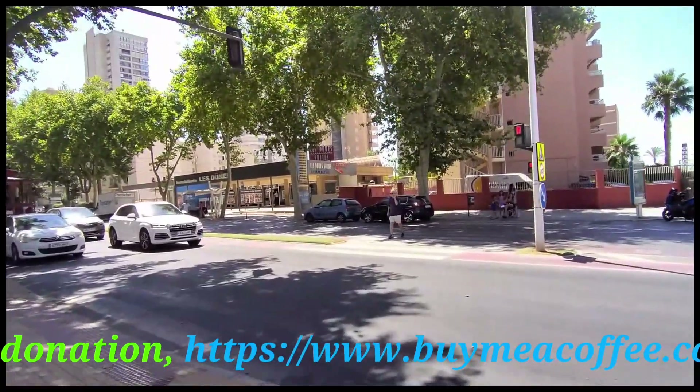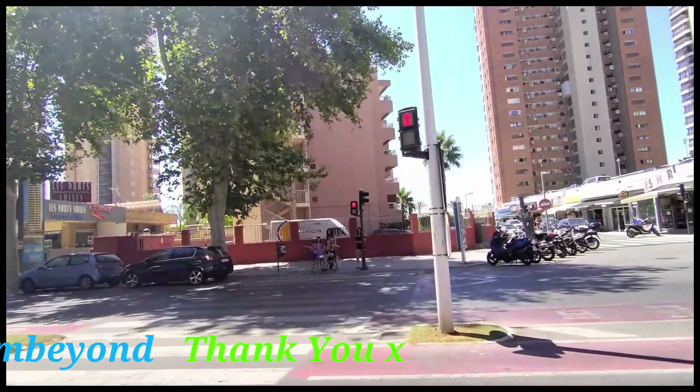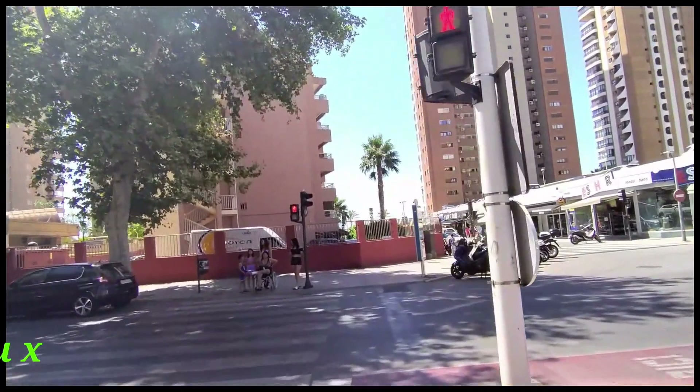We now cross Avenida del Mediterraneo itself and the gates of the Los Ranchos apartment block can just be seen before we move over to the right hand side.